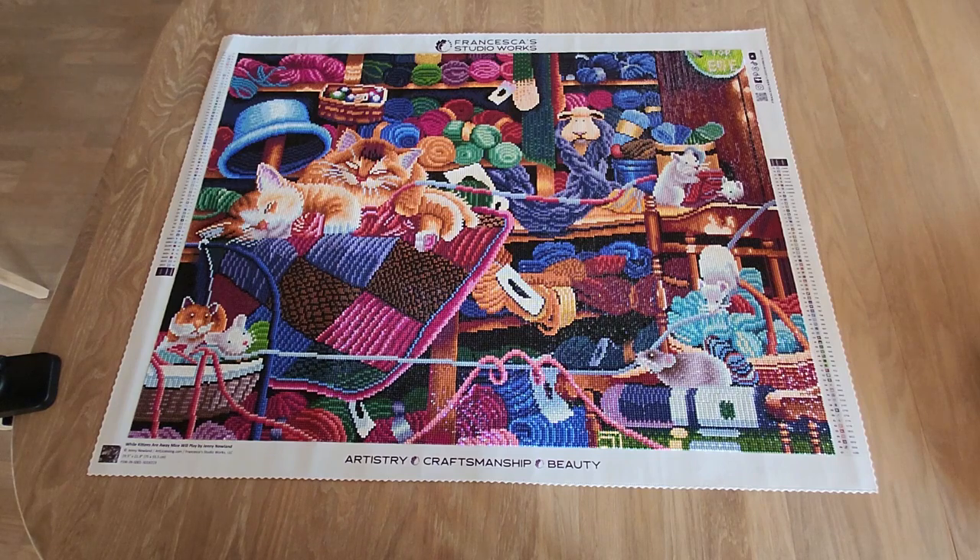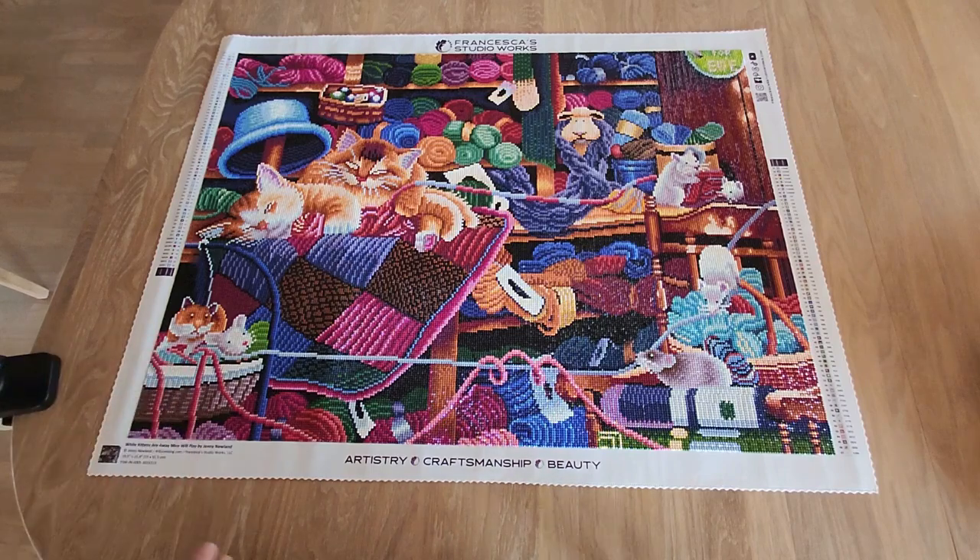This is a square diamond painting — the drills are square. The name of it is 'Wild Kittens Are Away Mice Will Play.' It is 75 by 55.5 centimeters, which isn't too big — a good medium-sized diamond painting, at least for me. I started this one on the 18th of September and finished it on the 15th of October, so roughly a month.